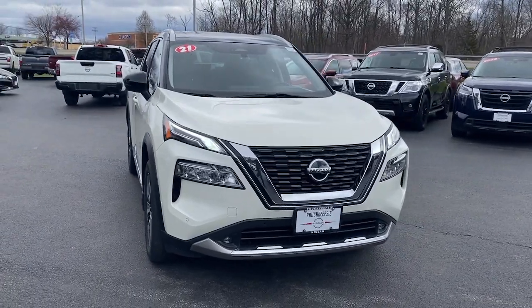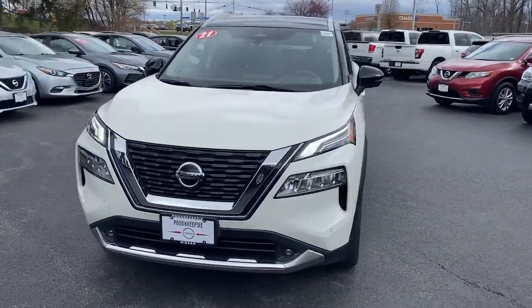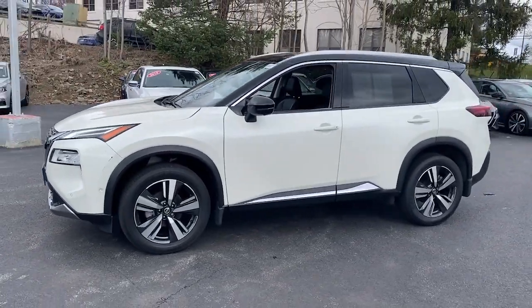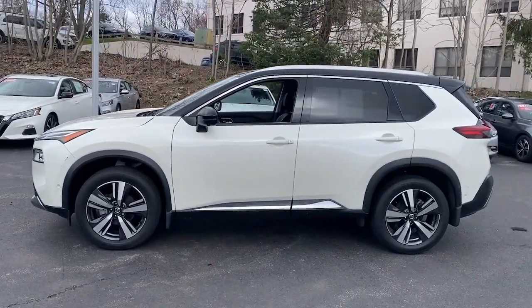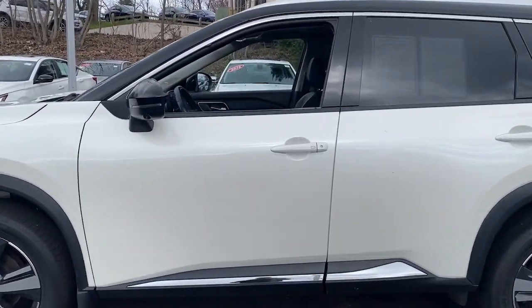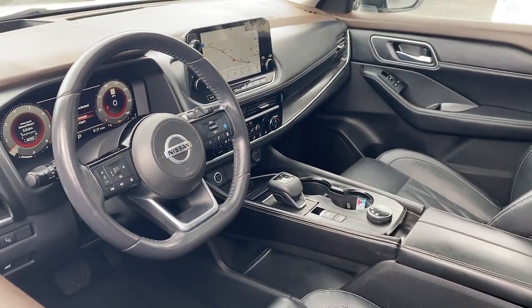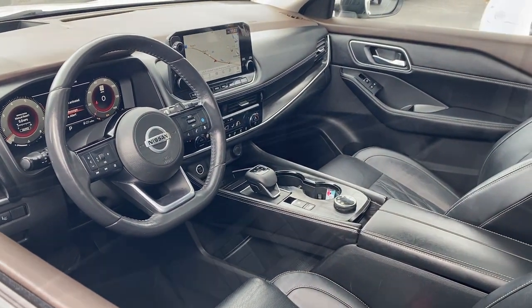Get acquainted with the 2021 Nissan Rogue. With less than 35,000 miles on it, style, security, and efficiency blend beautifully in this Nissan Rogue — the handsome, family-friendly compact SUV that offers standard driver-assist safety features and a smooth, responsive ride.